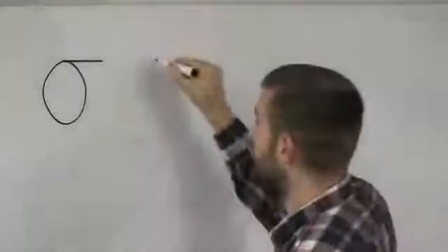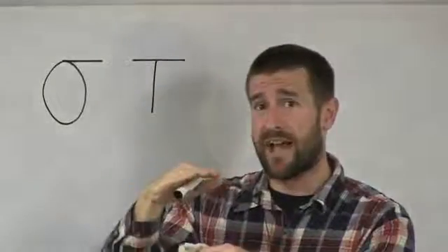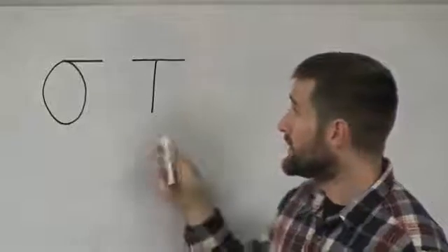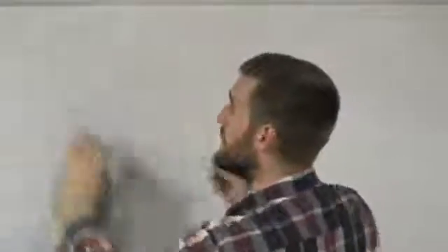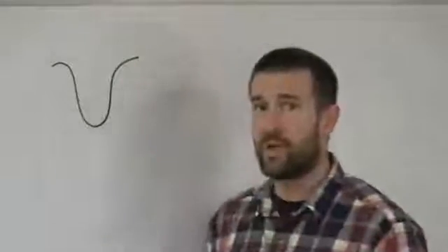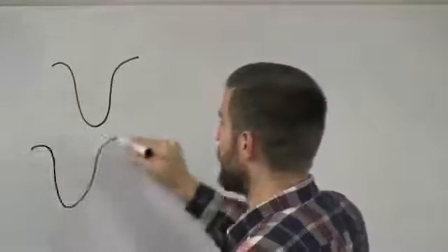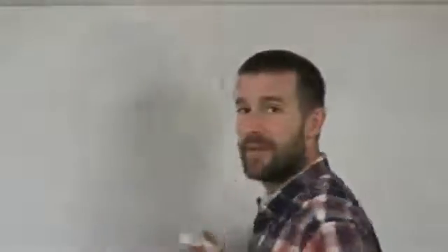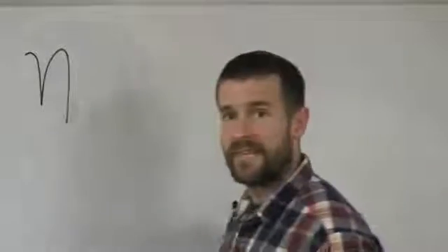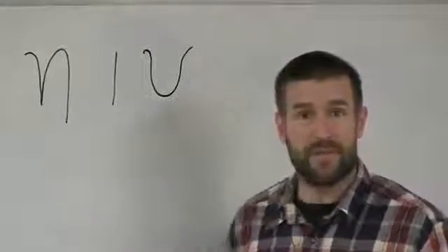After sigma, we have taf. Taf looks like a capital T, just shrunken down to half size because it's lowercase. This letter taf makes the 't' sound — sigma and taf are both pretty easy. After taf, we have the letter upsilon. Upsilon looks very similar to an English u, just a little bit fancier on the edges, and upsilon makes an 'e' sound. So keep in mind, so far we've learned three letters that all make the same sound in modern Greek: eta makes an 'e' sound, iota makes an 'e' sound, and upsilon also makes an 'e' sound.